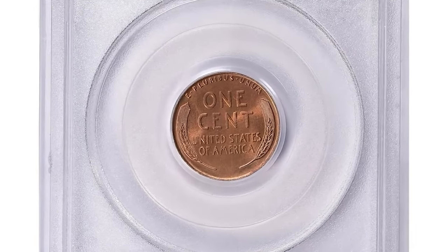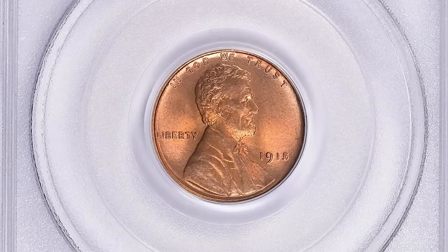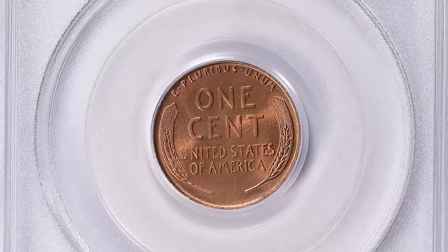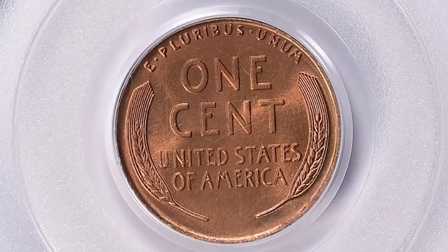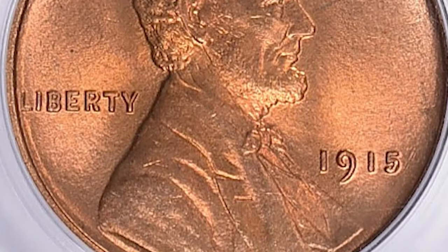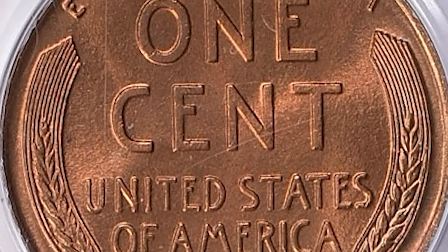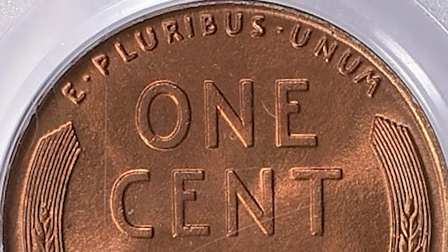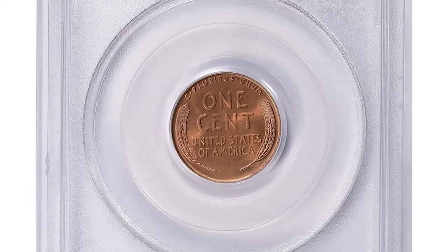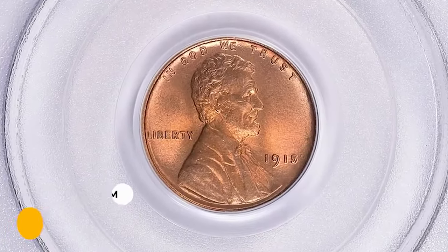Here is the 1915-P Lincoln wheat cent in pristine MS-68 Red condition, a certified fantastic red gem. According to Jaime Hernandez from PCGS, the 1915-P Lincoln cent is one of the most difficult wheat Lincoln cents to find in red uncirculated grades struck at the Philadelphia Mint. Only the 1914-P is tougher than the 1915-P in red uncirculated grades from Philadelphia. This MS-68 Red gem ended up selling for $81,562.50 with buyer's fee in 2023.